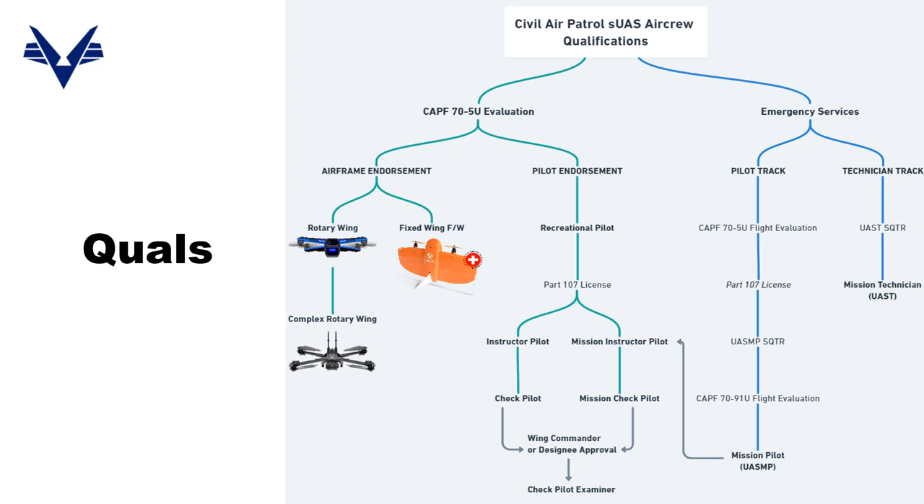Squadrons that have an upswell of 5U qualified members are being primed for success. If even one of those members goes on to pursue further education and become a check pilot, that squadron is moving swiftly towards a self-sustaining local drone program. Squadrons gaining steam should also be pursuing the technician ES-Qual along the right side — it's relatively straightforward, five exercises to full qualification, and you can still participate in actual missions even at the trainee level.